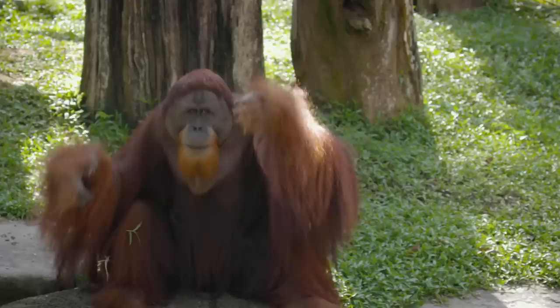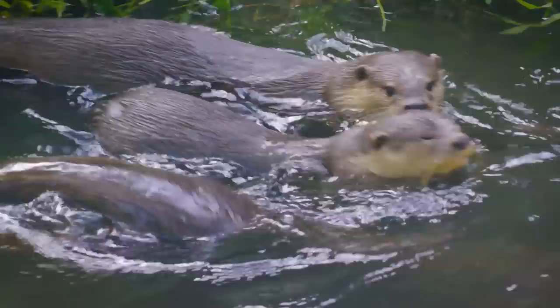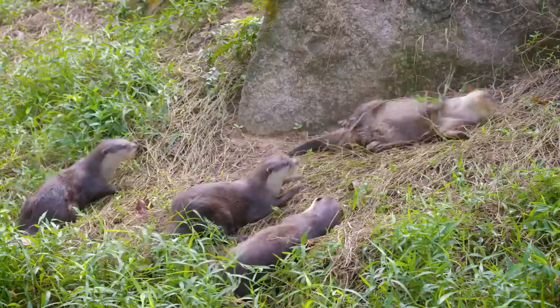Interestingly, both the otters and the orangutans work together to ensure that their home is well looked after. The otters spend most of their morning patrolling the island making sure that everything is as it should be. Then as a team they strategically scent mark certain areas so that everyone knows whose spot is whose.